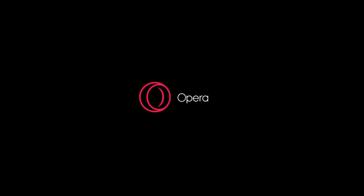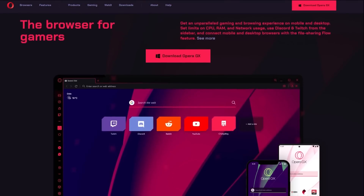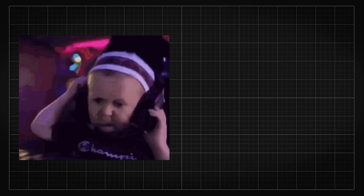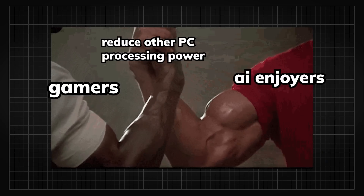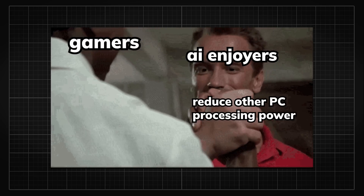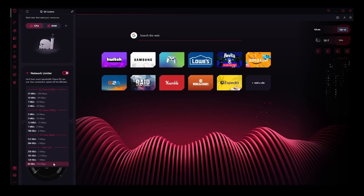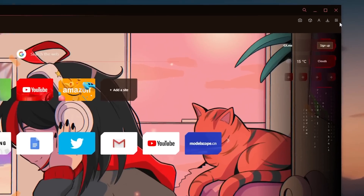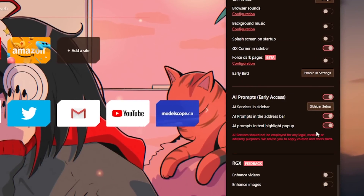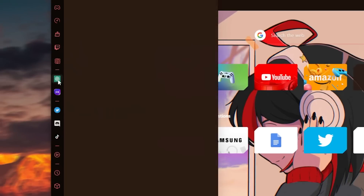Like today's sponsor, Opera GX, the browser optimally designed for gamers. You know what gamers and AI enthusiasts have in common? We are not really keen on sharing our computational resources with other software. With Opera GX, you can not only easily manage computational usage but also experience their newest feature — generative AI integration that lets you access ChatGPT or Chatsonic in the sidebar.